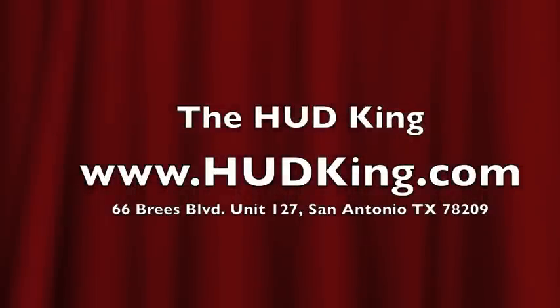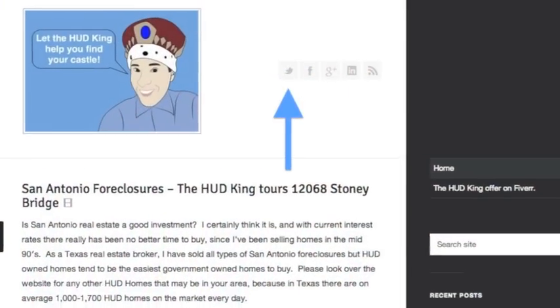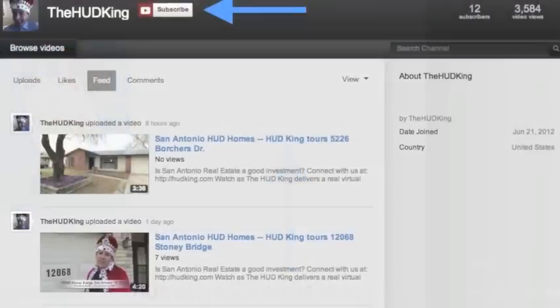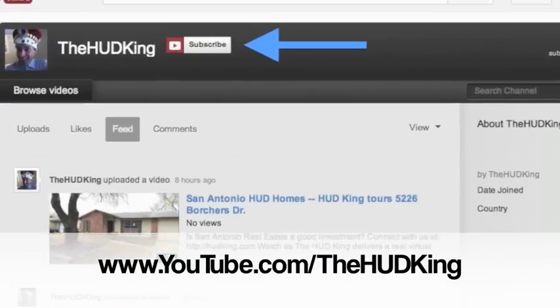Visit Hudking.com for other Hudking Real Virtual Tours, and while you're there, click on the bird to follow us on Twitter, click on the F to follow us on Facebook, or use your Gmail account to log into YouTube and subscribe to our Hudking video page.